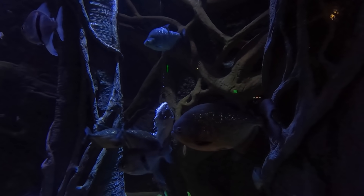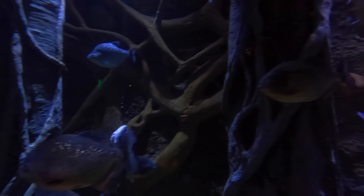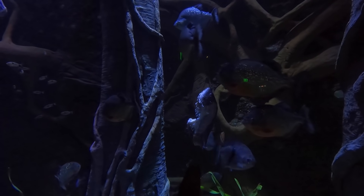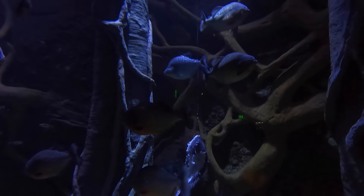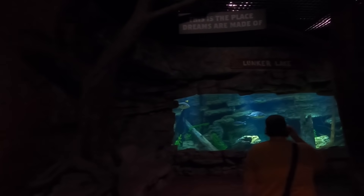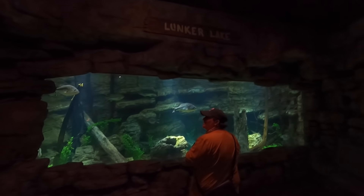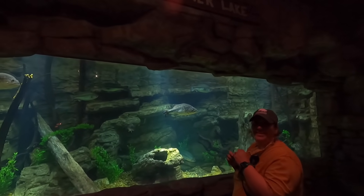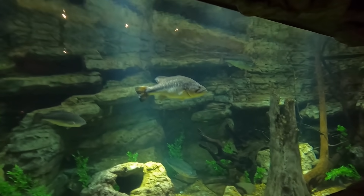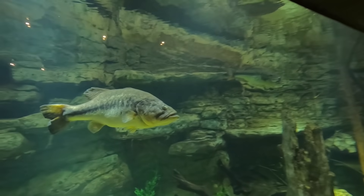They've got fish in there that they're feeding them. Amazing. Lunker Lake — you know what's going to be in this one, don't you? Bass. Largemouth bass. Yes, and there are a bunch of them in there. Big boys.